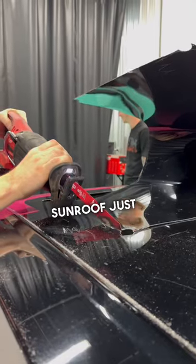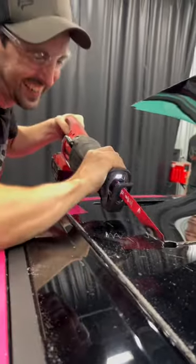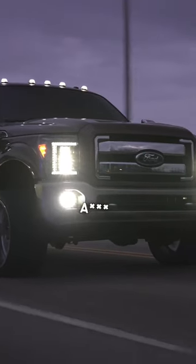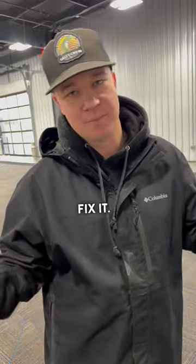Maybe we'll do a custom sunroof just like Dustin's and just take a sawzall. Last but not least, I'd probably say bed mounts. The thing rides like absolute ass. But when we build the truck here in a couple of months, I already have them — we're going to fix it. We should be good.